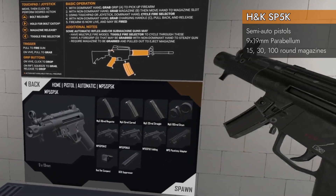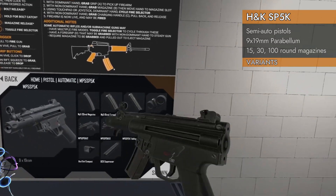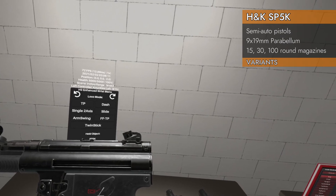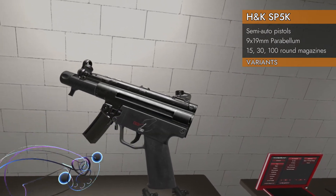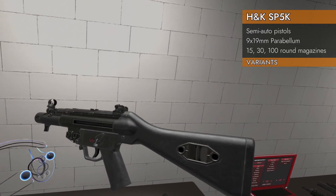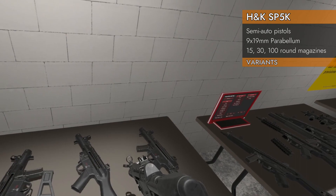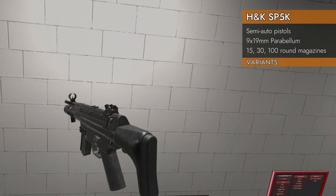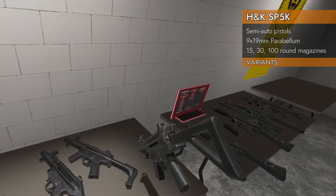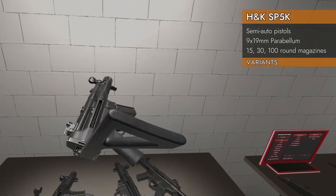There's a lot of stuff in this spawner — different magazines, a drum, a picatinny rail, all kinds of stuff. Let's cover it all. Starting with the different types: we've got the straightforward SP5K — no stock, single fire. Then the A2 variety, same as the MP5 A2, with a solid fixed stock. Then the A3 with a collapsible stock — very nifty. And finally the 5K folding, which has a folding stock.